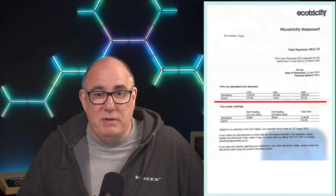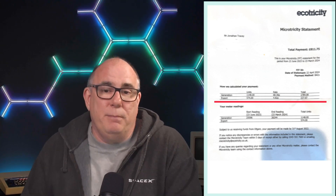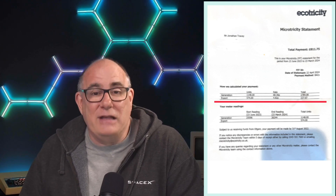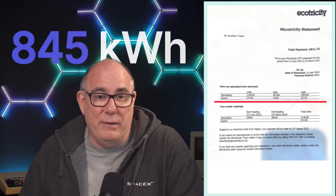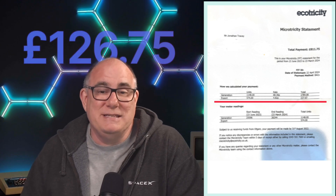On the screen now I'm putting up my Microtricity statement for June 2023 to March 2024. You can see there I have an assumed export of 574 kilowatt hours, and they paid me £27.61 for exporting that energy. In that period I actually exported 845 kilowatt hours, and if I'd been on an export tariff at that time I would have earned £126.75 for that exported energy.